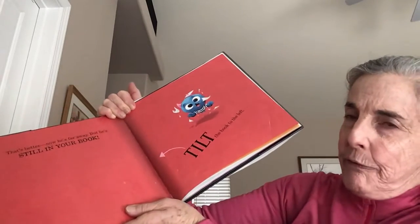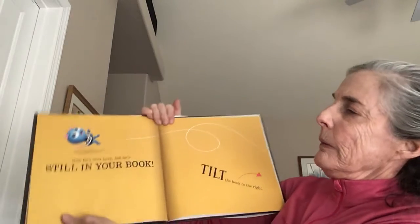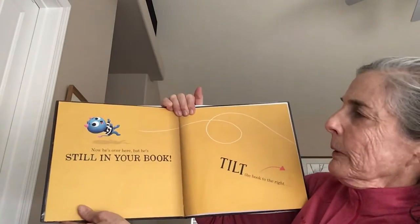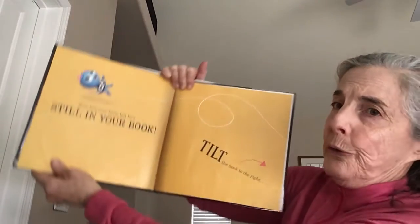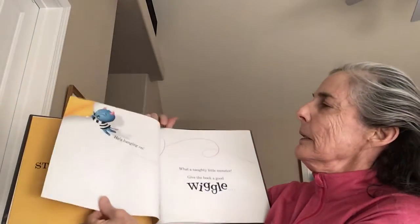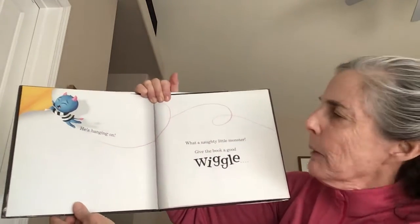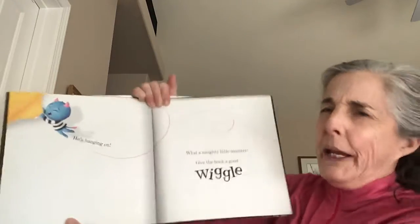Tilt the book to the left. Now he's over here, but he's still in your book. Tilt the book to the right. He's hanging on. What a naughty little monster.